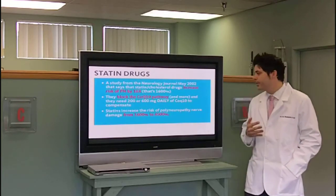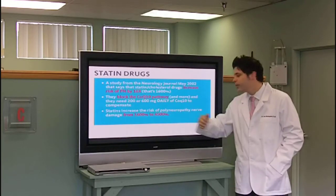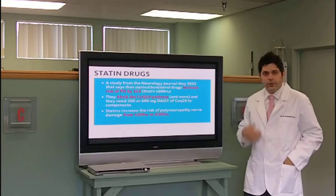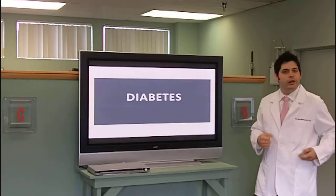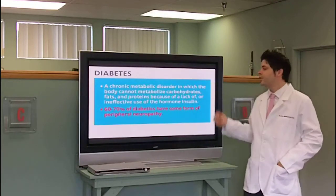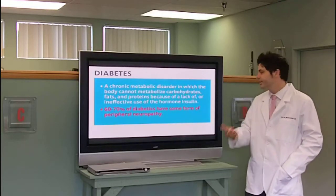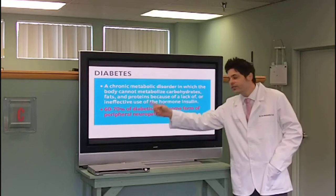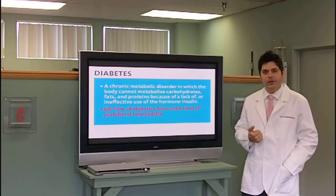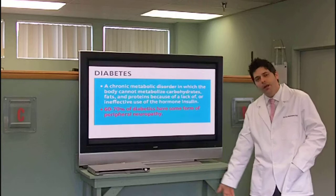Statins increase the risk of polyneuropathy nerve damage from 1,600% to 4,500%, according to the study in Clinical Neurology — a peer-reviewed journal. Diabetes is one of the leading causes of neuropathy. It's a chronic metabolic disorder where the body can no longer metabolize carbs, fats, and proteins because of lack of or ineffective use of insulin. 60 to 70% of diabetics have some form of peripheral neuropathy — these are the people that can't feel their feet, sometimes get an amputation, lose a limb, or get diabetic ulcers.